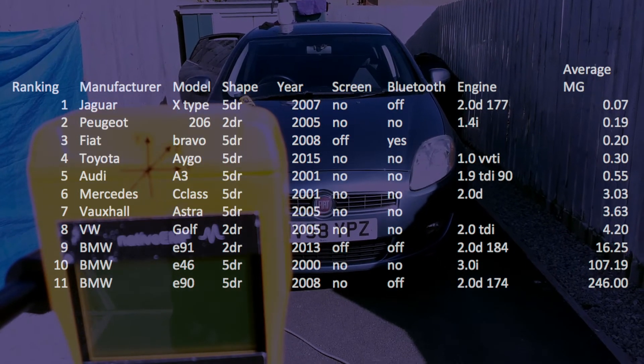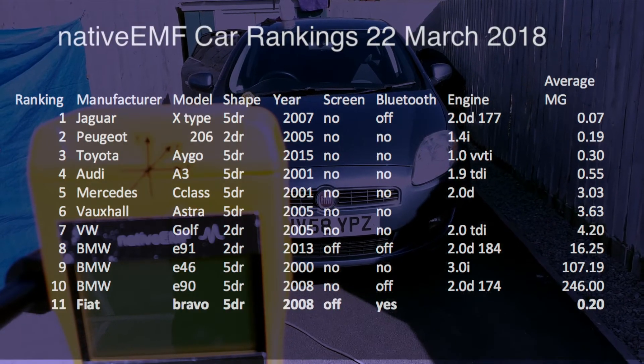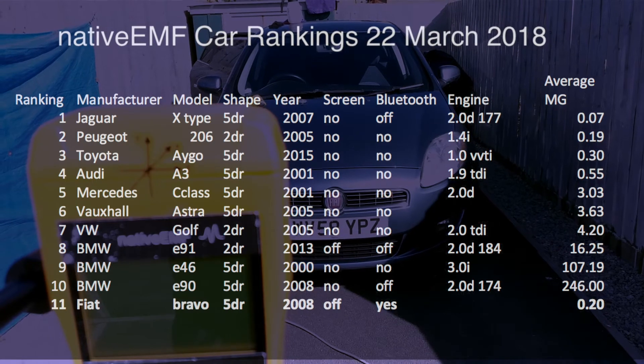Out of all the cars that we've measured, this is the only one that had Bluetooth without the ability to turn it off, and therefore it ranks last in our list of low-EMF cars.